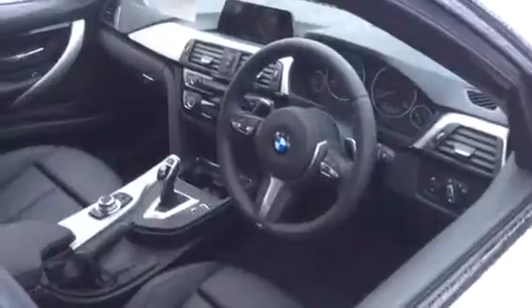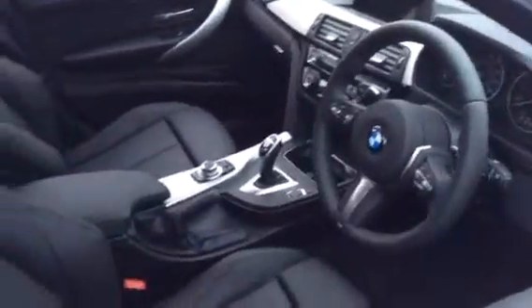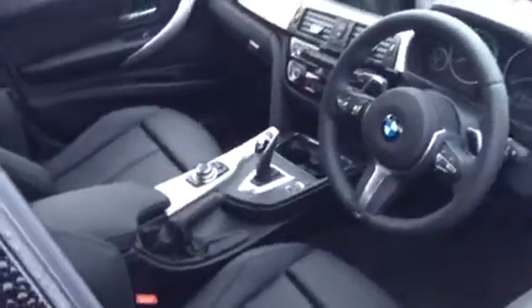The interior of this particular car is finished in black Dakota leather. Standard options include air conditioning and satellite navigation. Additional options on this car include a sports automatic gearbox and interior comfort package.